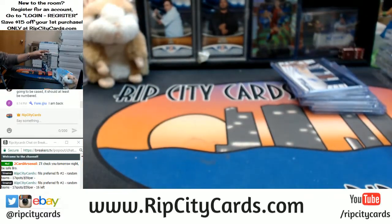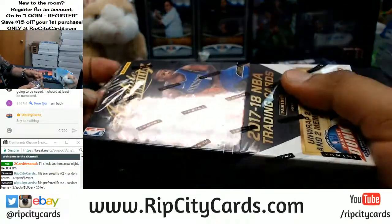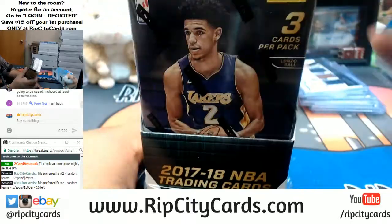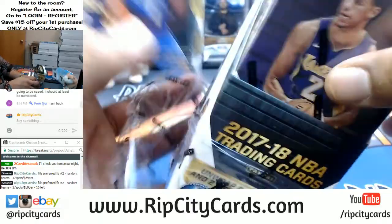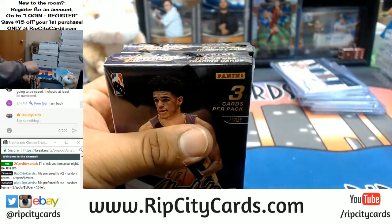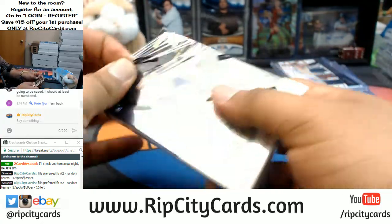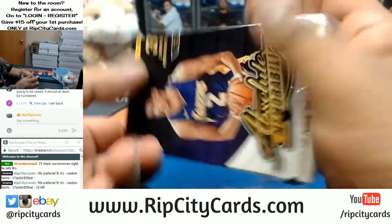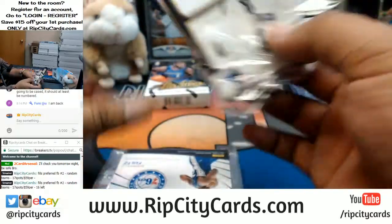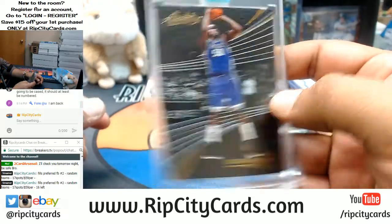Last box! The encased cards are short printed but they are numbered to seven — just really hard to hit. I've done like five cases of these and I've only seen one Maroon. For the Kings, Zach Randolph, the encased.